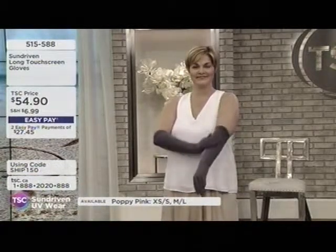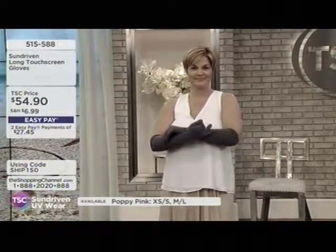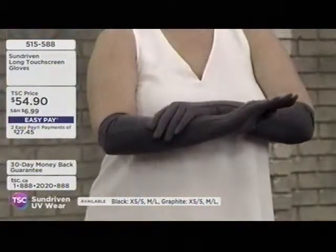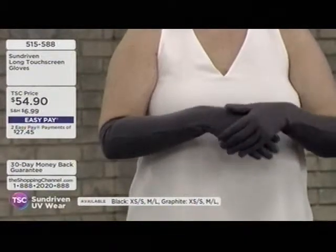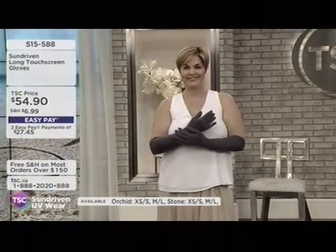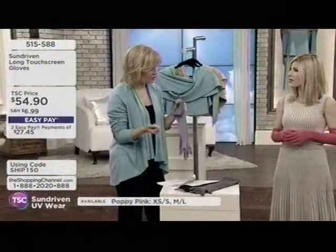We have a few different color choices: graphite that Andrea is wearing, poppy pink that Mitzi is wearing, black, sand, and an orchid lavender. Sizing: extra small/small is one size — that would be a 6 to 7.5-inch glove — and then medium/large for 7.5 to 9 inches roughly.